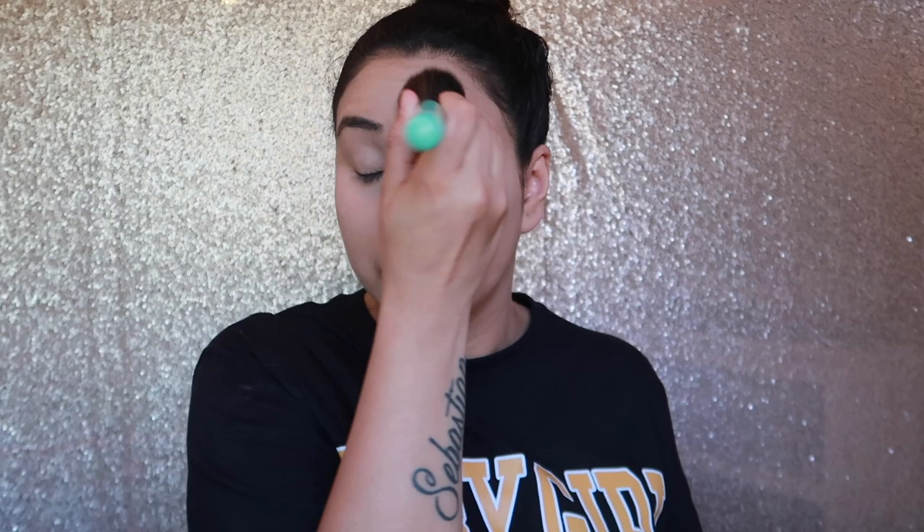I'm using the Too Faced Born This Way Eternal Setting Powder. Once I'm done with my beauty blender I always like to go in with a brush and pat my whole face with this powder. I used to not be a big fan of it because I preferred the peach one, but once I ran out I had to use this one and I guess I just grew to love it.